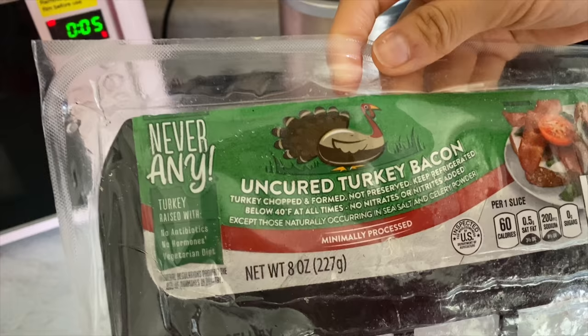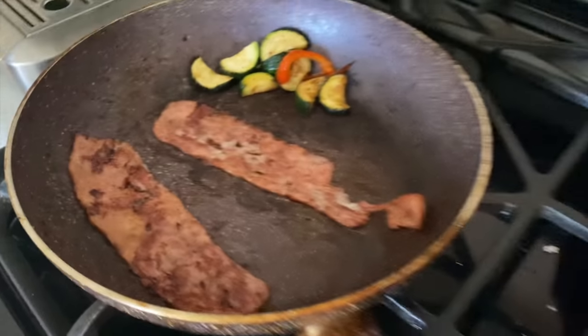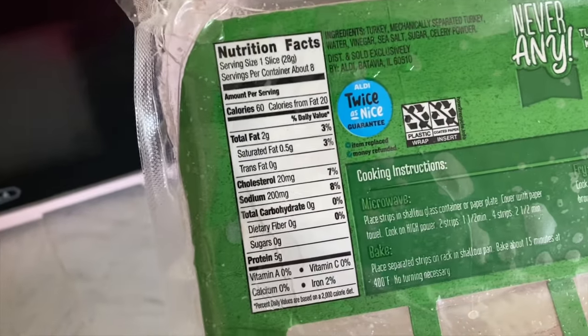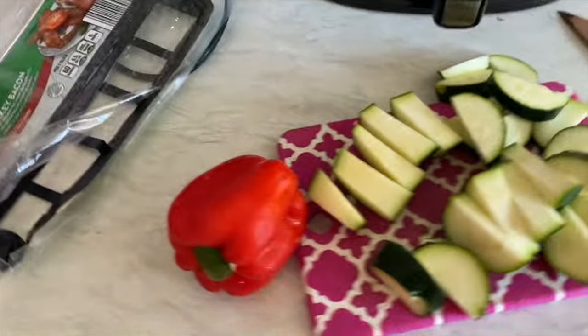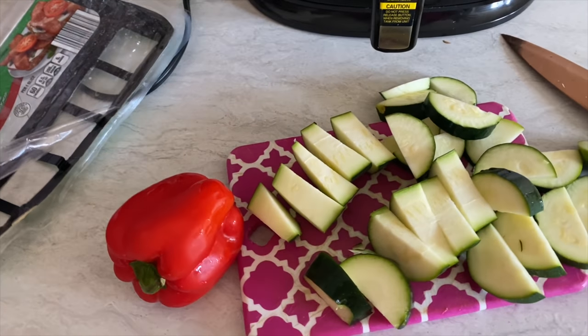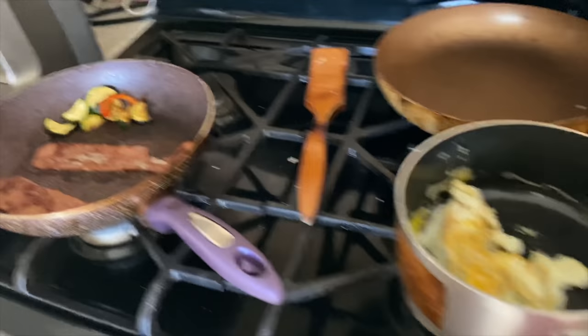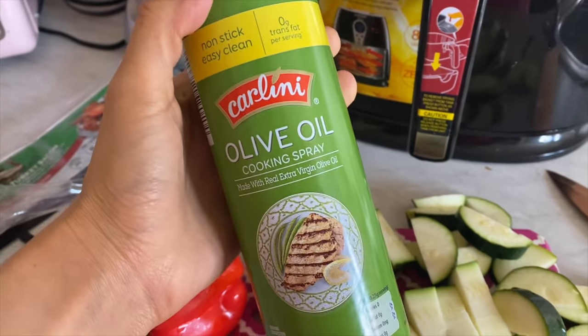It's uncured turkey bacon from Aldi — it's really good. I like that it's thick and I'm probably gonna eat one. It's 60 calories per slice, two fats, zero carb, and five protein. And here I have some red bell pepper and zucchini. I'm trying to start my day with the veggies — I feel like my body's gonna appreciate that. I'm gonna cook it with olive oil cooking spray, garlic powder, and sea salt.